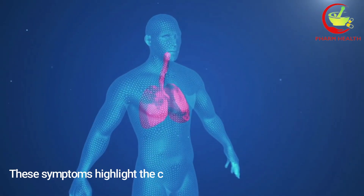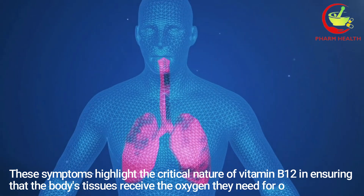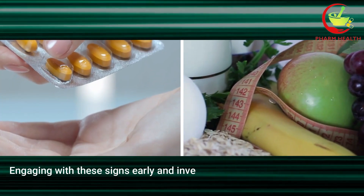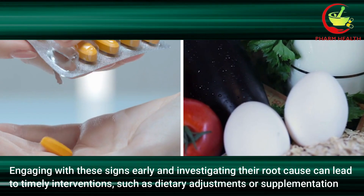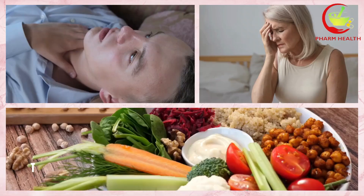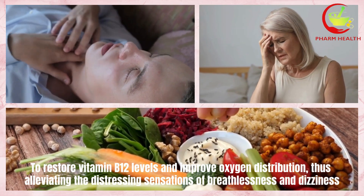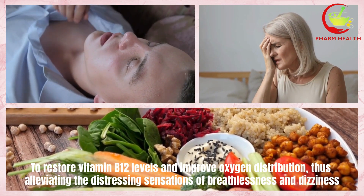These symptoms highlight the critical nature of vitamin B12 in ensuring that the body's tissues receive the oxygen they need for optimal function. Engaging with these signs early and investigating their root cause can lead to timely interventions such as dietary adjustments or supplementation to restore vitamin B12 levels and improve oxygen distribution, thus alleviating the distressing sensations of breathlessness and dizziness.